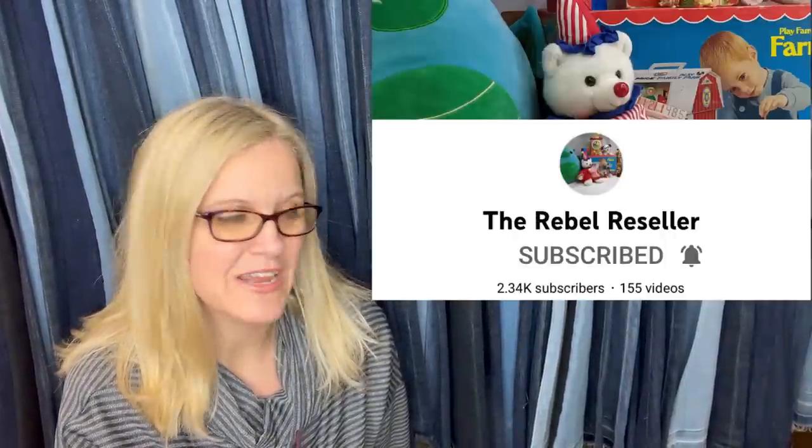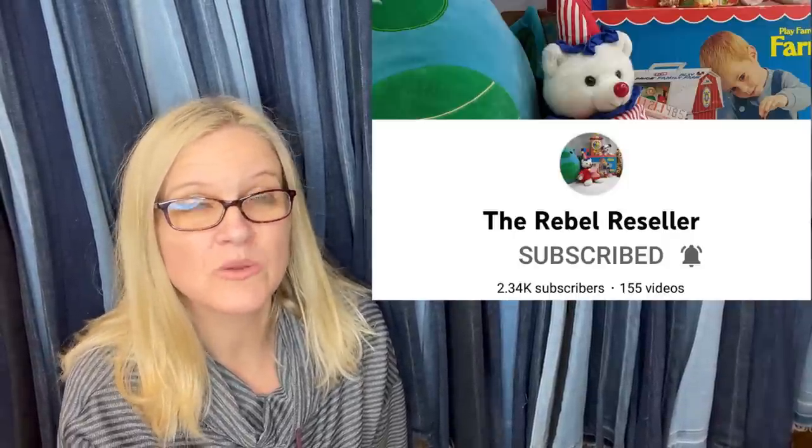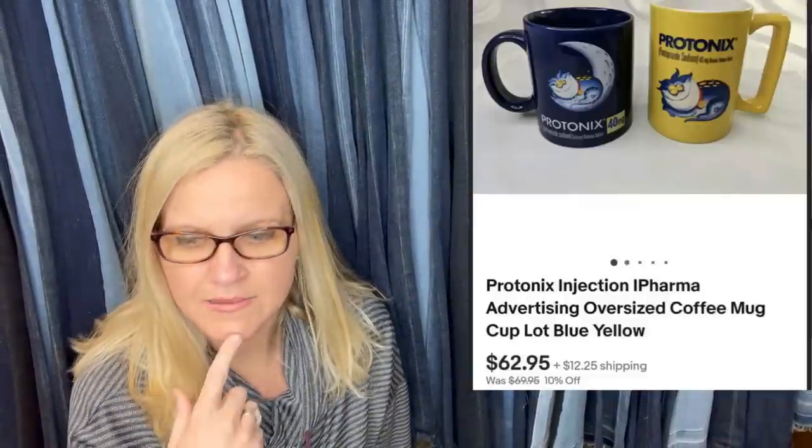This next one comes from Rebel the Rebel Reseller — that's her YouTube channel. She sells tons of plush and other items. This is a hard goods item: pharma promo items from a high-bid online auction estate sale, maybe a dollar into them. Both sold for $62.95. They're basically pharmaceutical company advertising items.